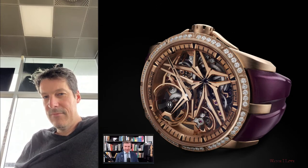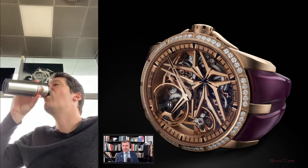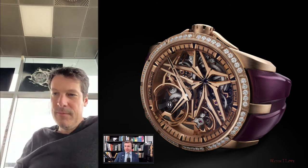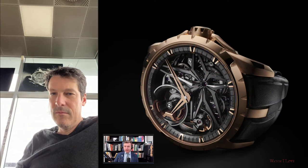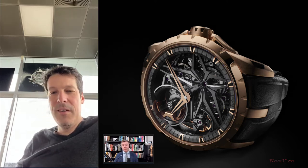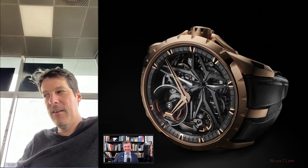At Watches and Wonders you also launched another legendary piece in the Excalibur range — the Mono Balancier — which is again a pure-breed Roger Dubuis piece. You combine skeletonization with very interesting materials and a brute force design, the impact is very strong. But at the same time you go very traditional with the Poinçon de Genève. How can these go hand in hand? It's the beauty of the brand — one of its biggest specificities.